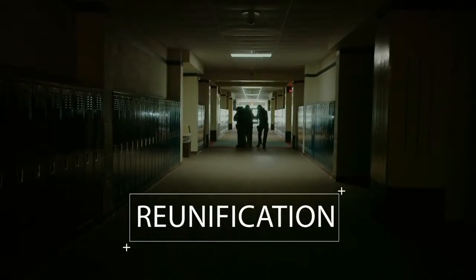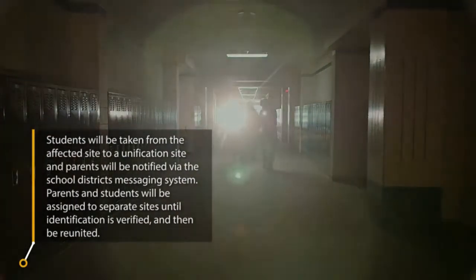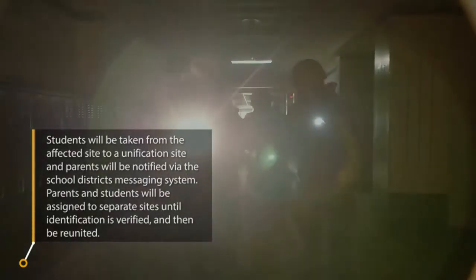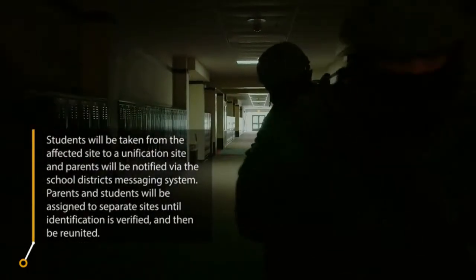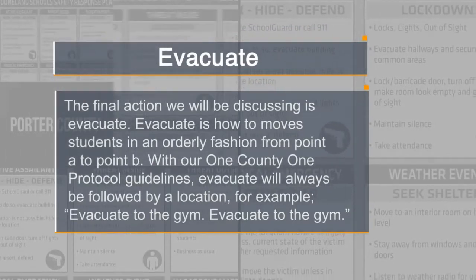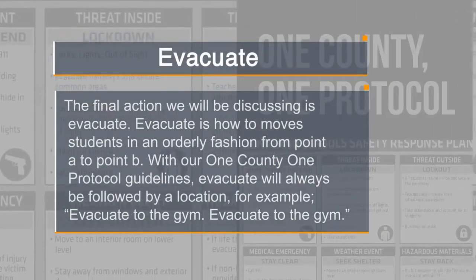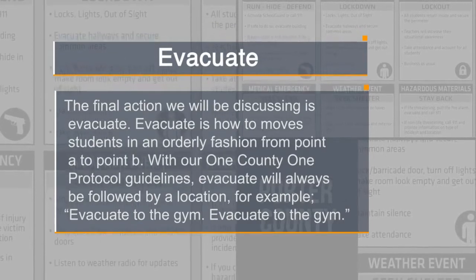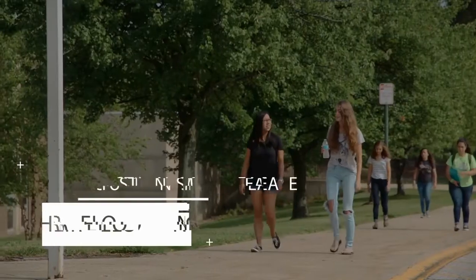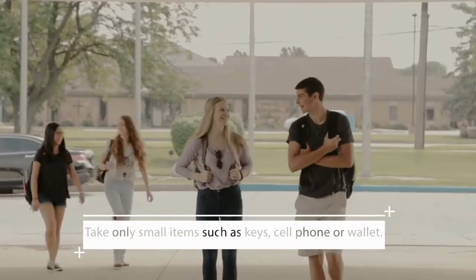The final stage of ending a lockdown is reunification. Students will be taken from the affected site to a reunification site, and parents will be notified via the school district's messaging system. Parents and students will be assigned to separate sites until identification is verified. The final action we will discuss is evacuate. Evacuate is how to move students in an orderly fashion from point A to point B. With our one county, one protocol guidelines, evacuate will always be followed by a location — for example, evacuate to the gym. Students must leave their belongings — no purses or backpacks. Take only small items such as keys, cell phone, or wallet. For safety and security, police will not allow you to carry a bag.